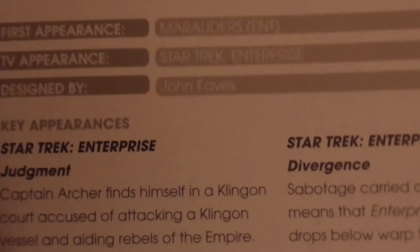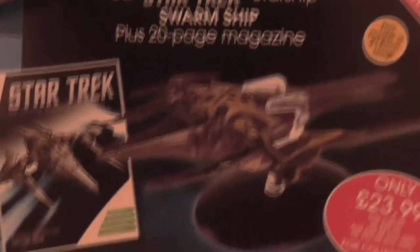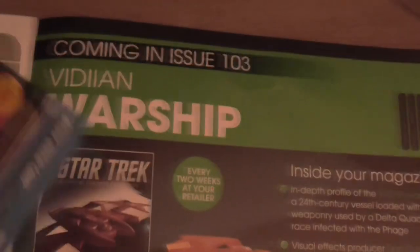This is of course Gowron, who was later killed by Mr. Worf. The on-screen appearances were on Star Trek Enterprise, mainly in the episodes Judgment and Divergence. And this is a promotional piece for the Ultimate Swarm Ship, which we'll be covering in a video next week. The next regular issue was 103, the Vidiian Starship.